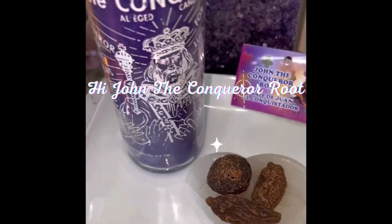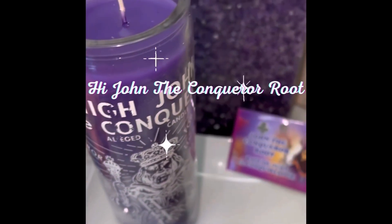Today we are going to be talking about a very powerful root. If you have been following me for a while, you have heard me make reference to this plenty of times in previous videos and rituals. That is Hi John the Conqueror root. You've probably seen it and heard about it — it is a very popular and widely available root that you can find in most botanicas or spiritual shops that carry herbs and roots and ingredients for your magical workings.